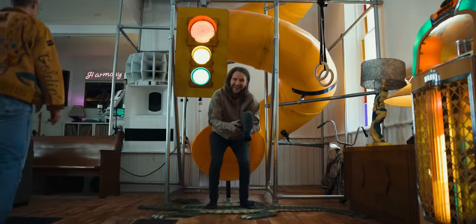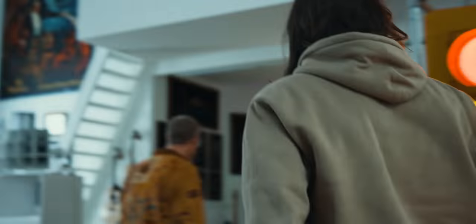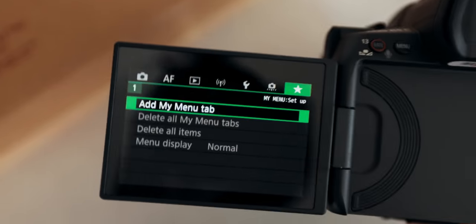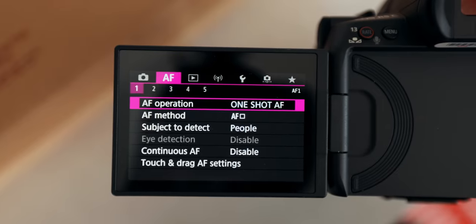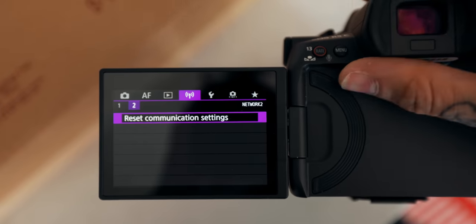Another really interesting quirk with the R5C is the fact that it switches between photo and video. A lot of cameras do that. But what's particularly trippy about the R5C is when you're in photo mode, all the menus are in your classic Canon photo modes, but when you flip over to video mode, it's instantly a cinema camera. These are the classic Canon menus you are used to — no problems there. We've seen that a million times.